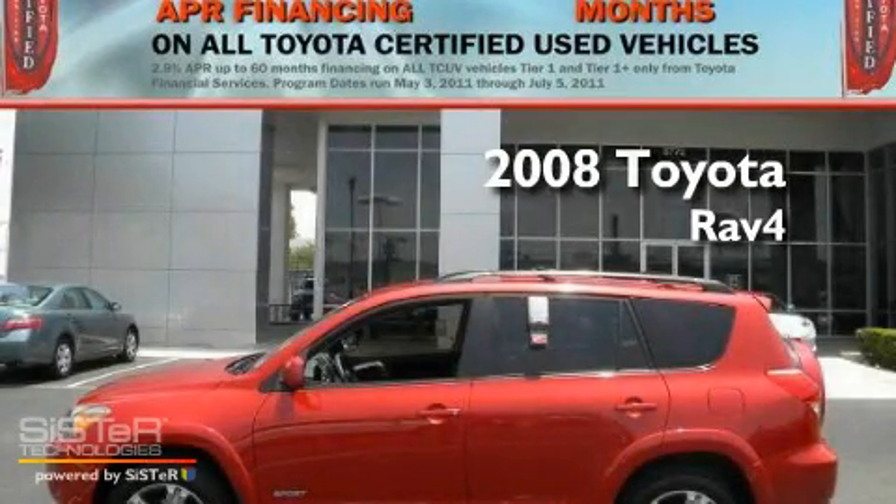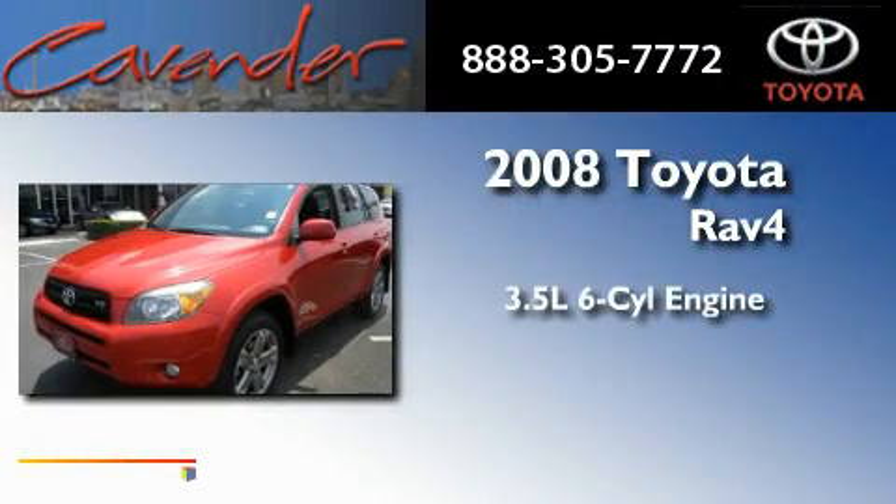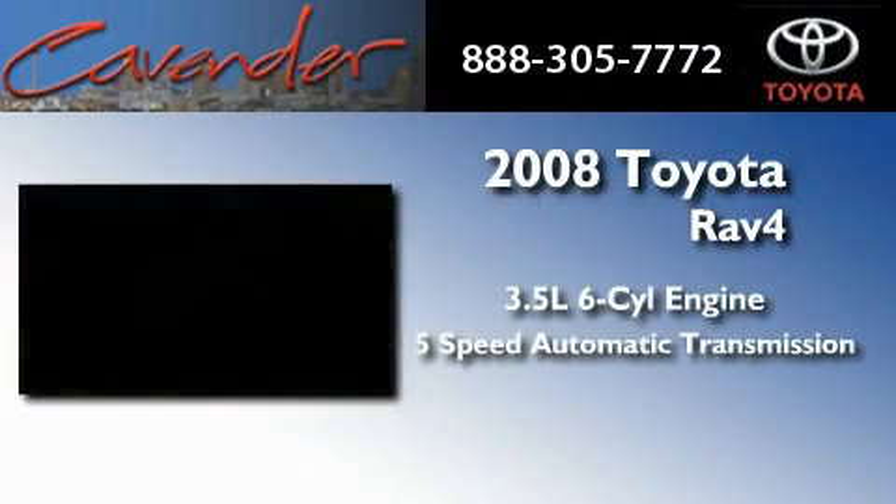This is a certified pre-owned 2008 Toyota RAV4. It has a 3.5-liter 6-cylinder engine and a 5-speed automatic transmission.